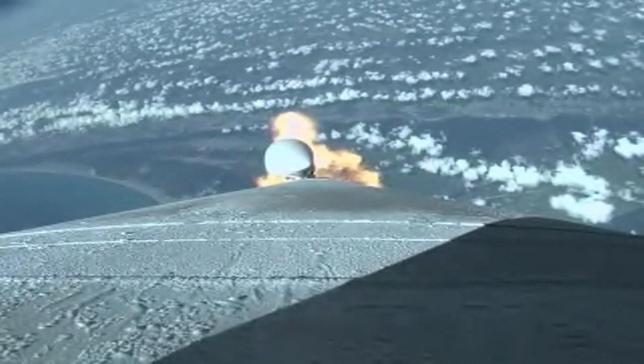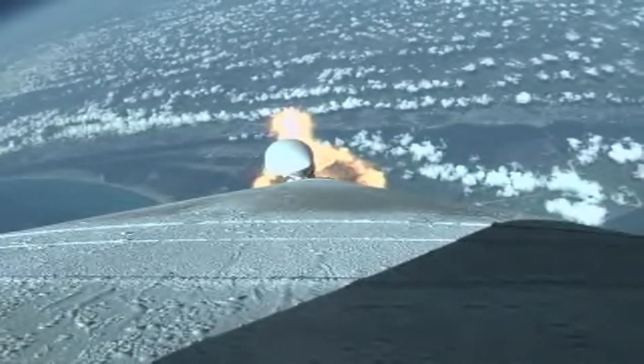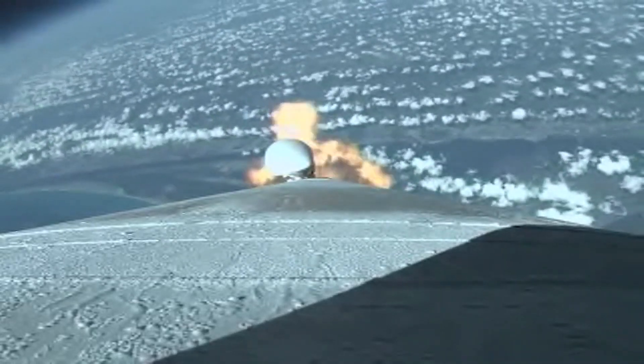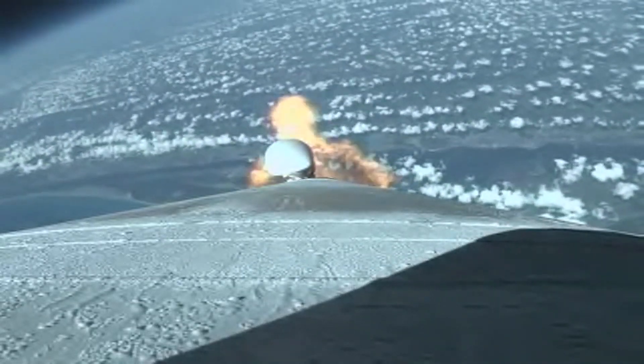Everything looking good. Vehicle is now 15 miles in altitude, 8 miles downrange, traveling at 2,087 miles per hour.